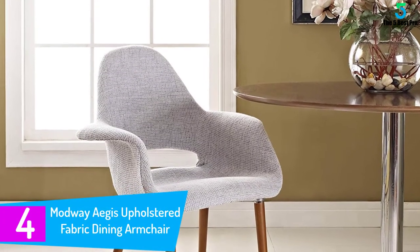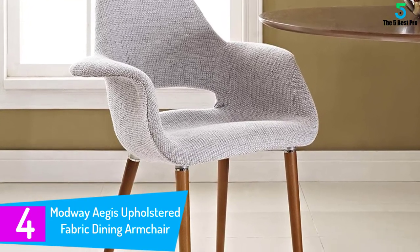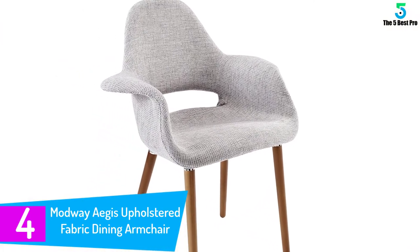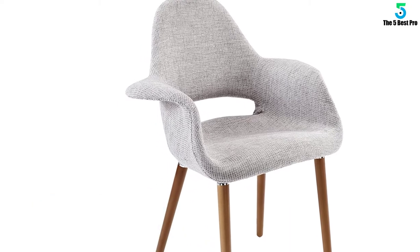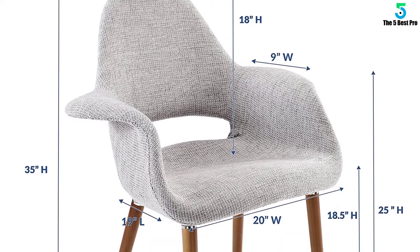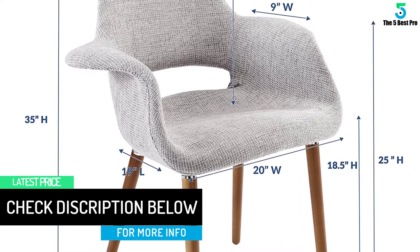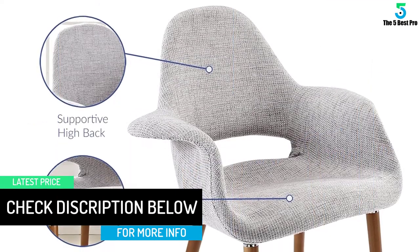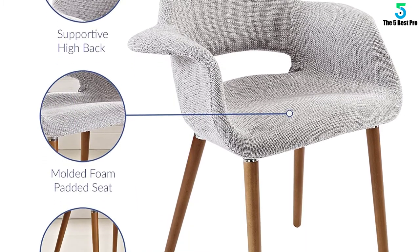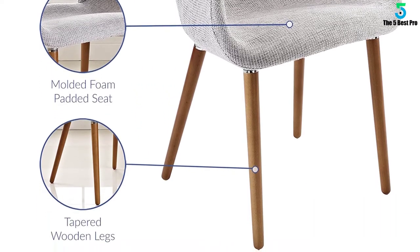At number 4: the Modway Aegis Upholstered Fabric Dining Armchair. Are you craving the best mid-century modern dining armchair? This chair comes with a repose that constantly forms and reforms to offer you the comfort you need. The chair blends a retro chic and modern sophistication, making it an excellent choice for your home and office. To bring you exceptional comfort and support, this armchair comes with a sturdy frame and non-skid legs. The chair also comes with a molded foam shell that brings superior comfort that is difficult to match. You can use this chair in your dining or living room, as it is expertly constructed to bring intrigue to any space.